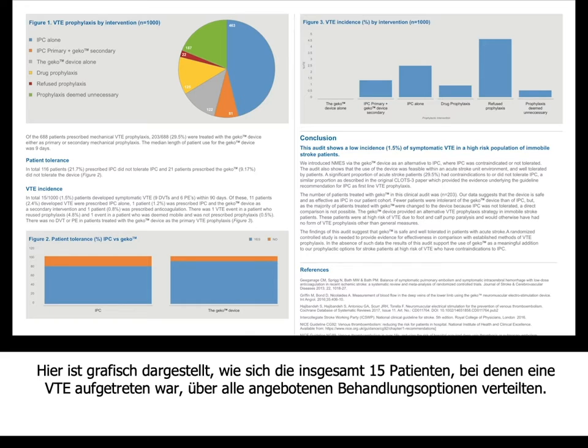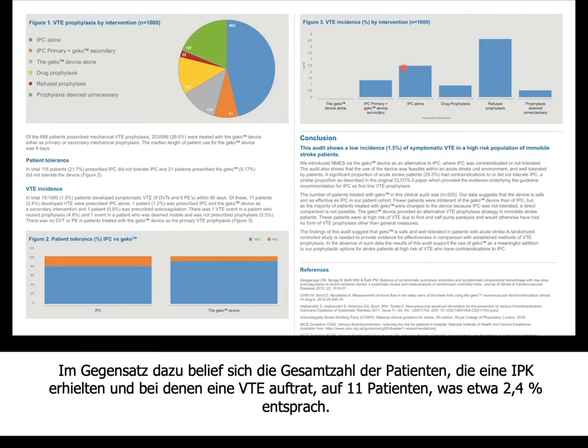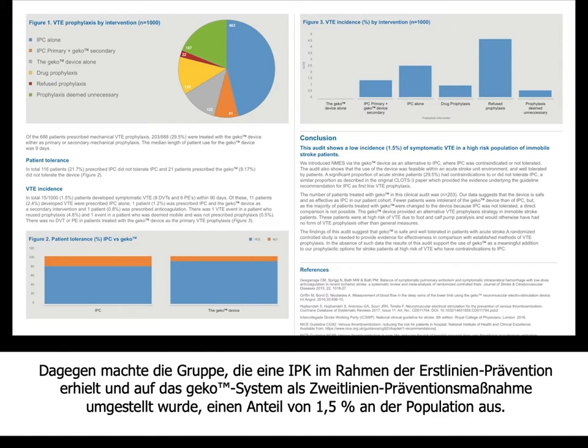The bar chart graphically shows how the 15 VTE events were spread across all treatments offered. Clearly, what was interesting was that in this study of 1,000 patients, where KECO was used as a primary intervention, none had VTE. Whereas with IPC, 11 patients developed VTE (around 2.4%), and in the group that had IPC first and then KECO as second line, we had around 1.5% of the population.